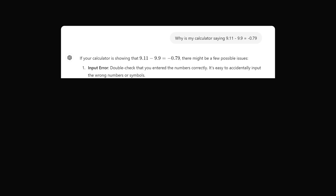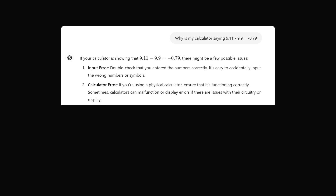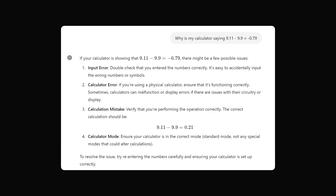It could be an input error — that you input the numbers incorrectly. You may have a calculator error: a physical calculator could have a malfunction, display errors, or something wrong with the circuitry. It could be a calculation mistake — that you're not performing it correctly — or you might be in the wrong calculator mode. Make sure you're in standard mode.